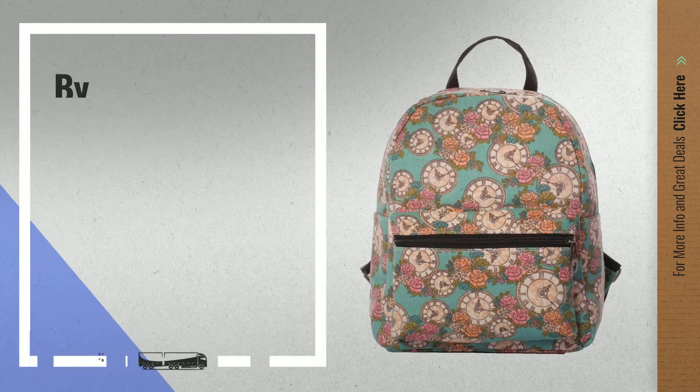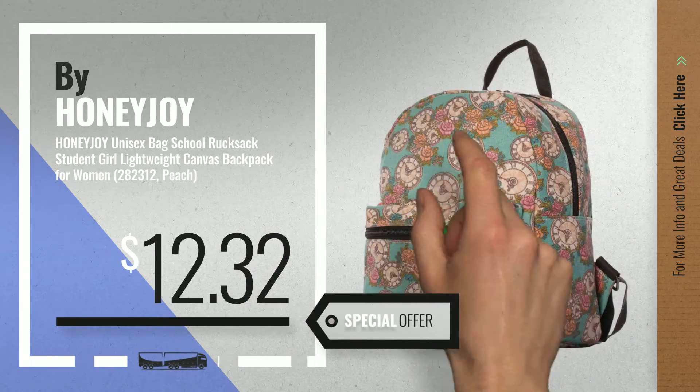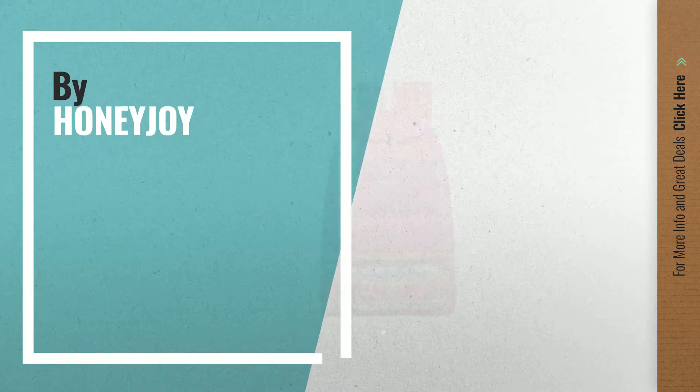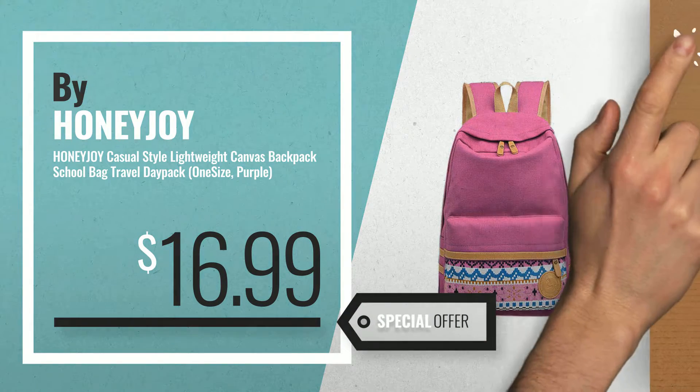Number 8. Number 9 — get these great online deals now. Click the circle for real-time updates.